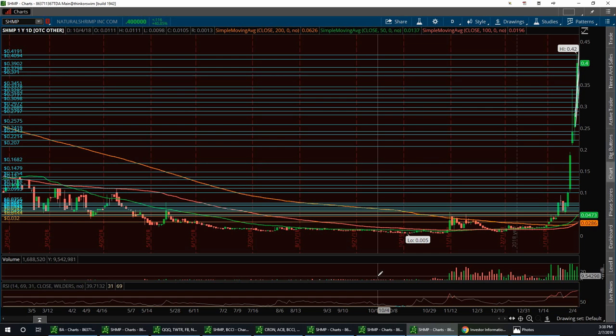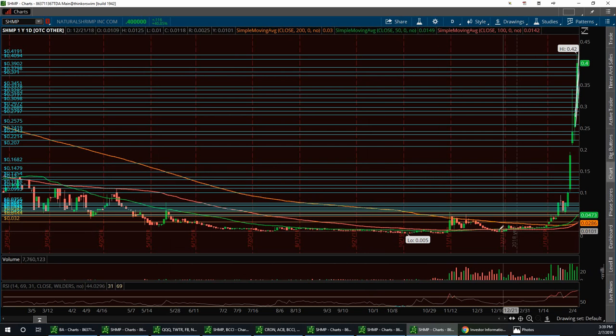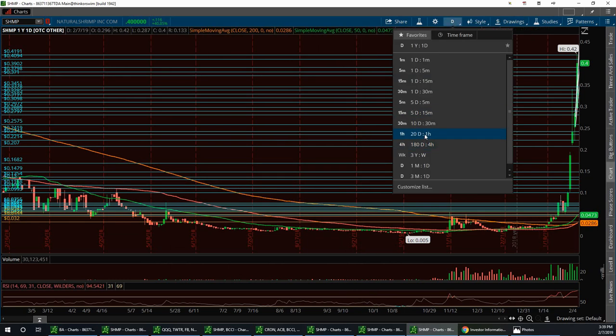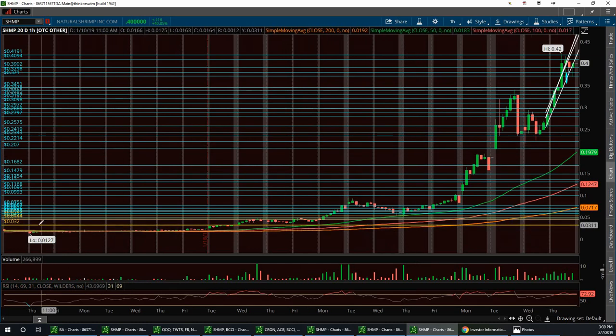We had a 42-cent high today on shrimp. This is a yearly chart, so we're way past the resistance levels which are way down here around 13 cents. I'm going to pull up the 20-day chart right now. This is where we called it out, right down here around 1.27 — somewhere in that little area is where I started looking at it — and it's bounced on up and had a wonderful, real positive run with very few pullbacks.